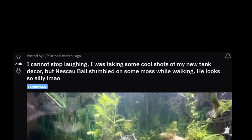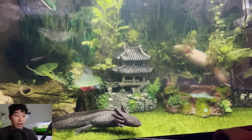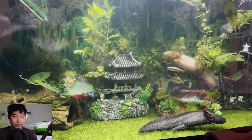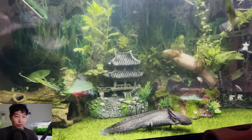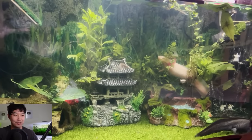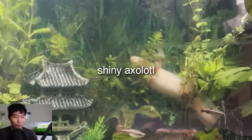I cannot stop laughing — I was taking some cool shots of my new tank decor but Nescal Ball stumbled on some moss while walking, he looks so silly. That is Nescal Ball, a very rambunctious, very healthy looking fat axolotl. That is a gorgeous tank — I didn't even see that axolotl right in the background.